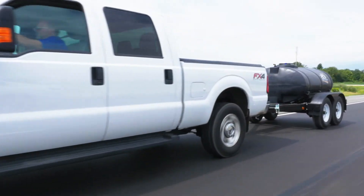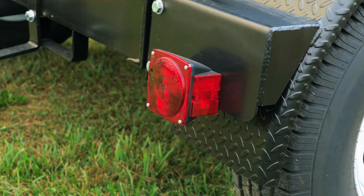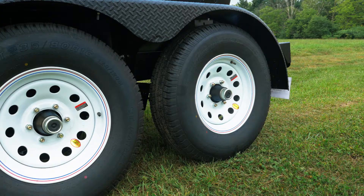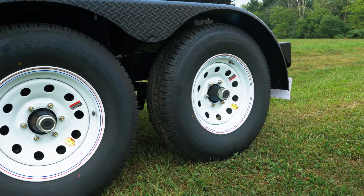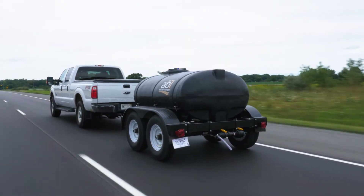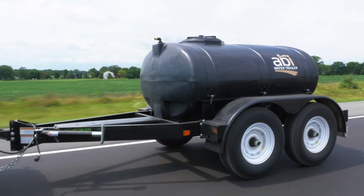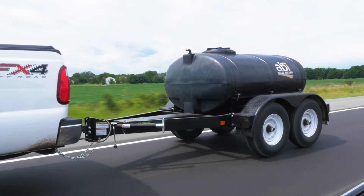ABI's potable water trailers meet DOT regulations, complete with electric drum brakes, tail lights, fenders, and radial road tires. All of our DOT water trailers come with a vehicle ID number, temporary license plate, and required documents, allowing you to register your trailer hassle-free.